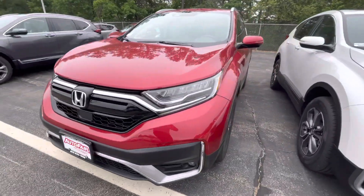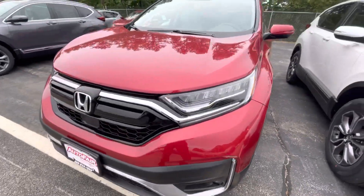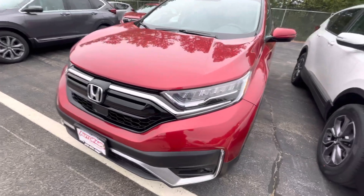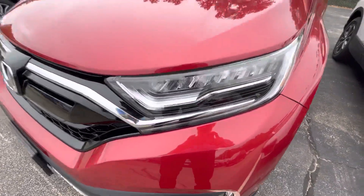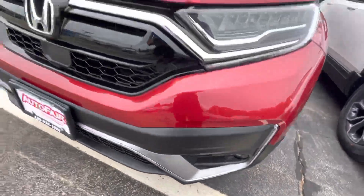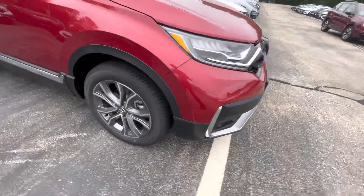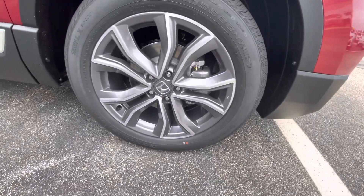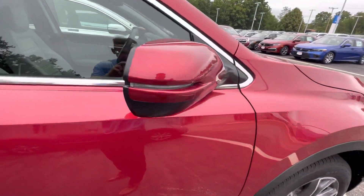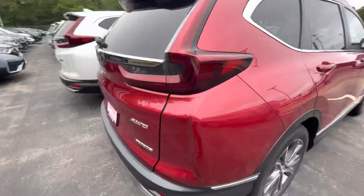Hey Mary, this is Dylan from AutoFair Honda. Just want to say thank you for reaching out about a CR-V Touring 2021. Just to let you know, we do have some white CR-V Tourings on the way in, so don't worry about this being red. Started off you got the LED headlights, fog lights below, grille looks awesome, and there's those Touring rims.